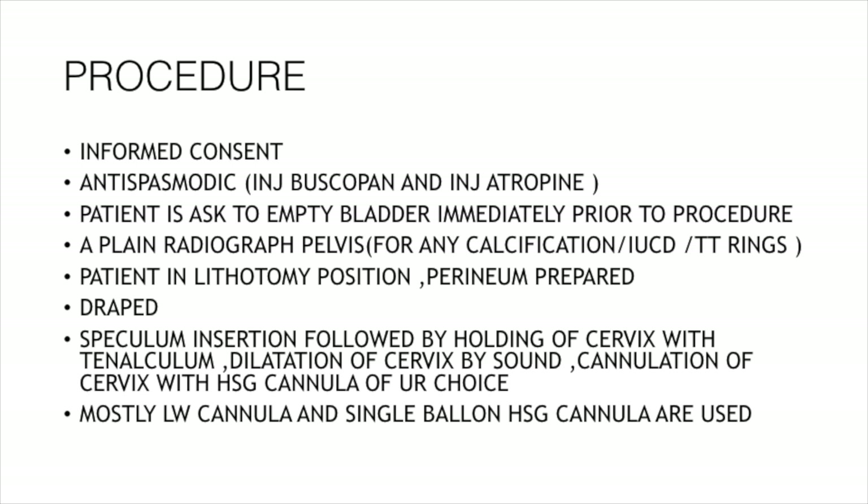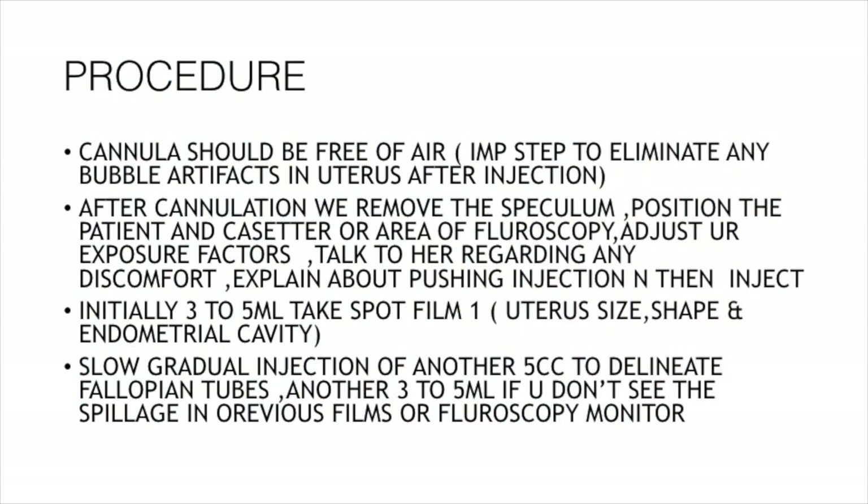The perineum is prepared and draped. A speculum is inserted, followed by holding of the cervix with a tenaculum. Dilatation of the cervix by sound is performed, followed by cannulation of the cervix with an HSG cannula of choice. I mostly use the Leach-Wilkinson's cannula or a single balloon HSG cannula, which is nowadays very much in use. The cannula should be free of air — this is a very important tip, as it helps eliminate any bubble artifacts in the uterus after injection.